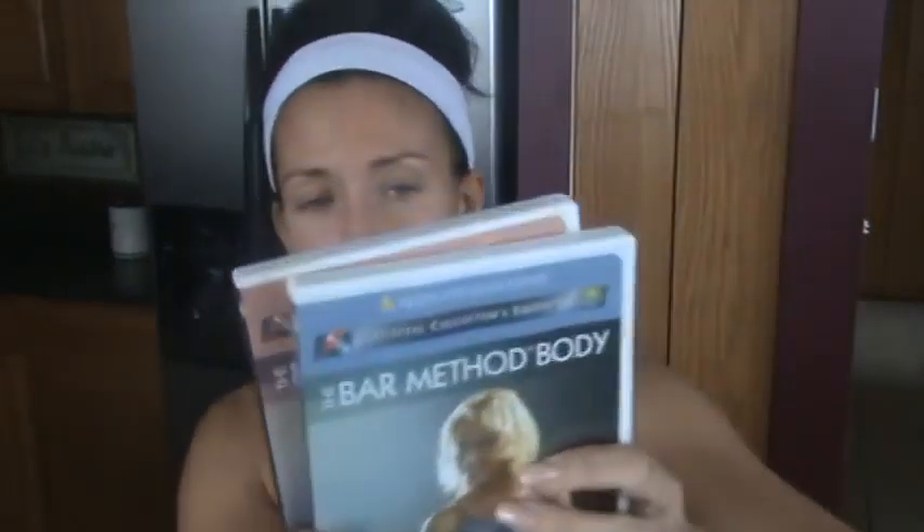Bar method — this is one I'm going to tell you I've never actually done. I bought this because it's the same woman that did the first two bar method workouts that I love. The reason I don't go back to these is it says 45 minutes, but I know there's stuff in here I don't like to do, and I know these tend to be only 10 minutes each when I do use them.